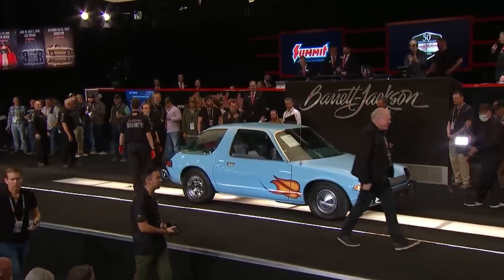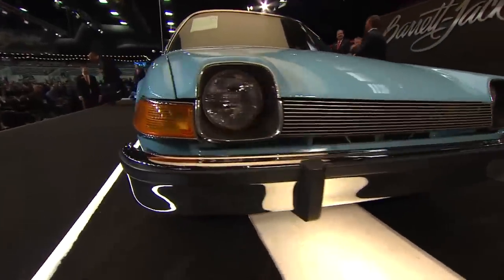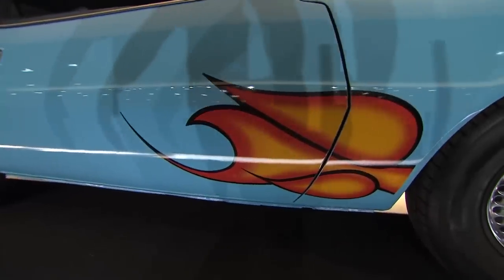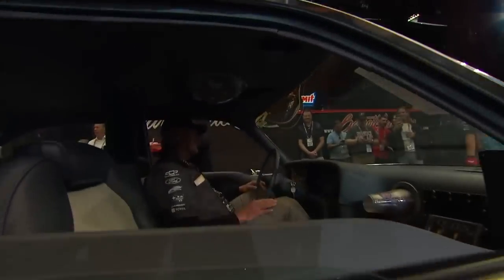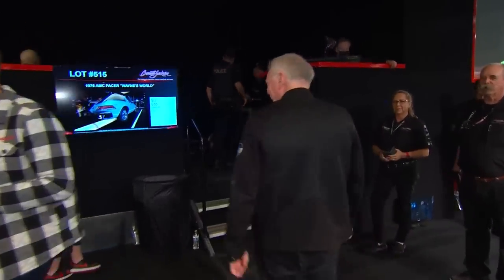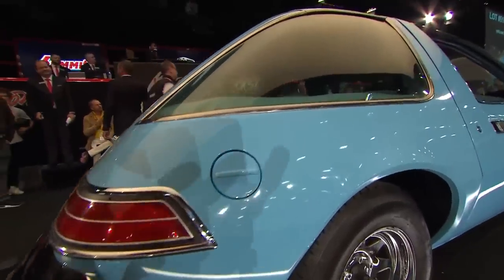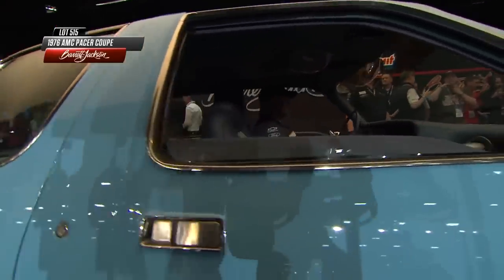Craig Jackson just hopped out of that Pacer — what kind of auction is this if we can't have a little fun? Wayne's World 25th anniversary, selling the car again — what a moment! We're not worthy! We're not worthy! We didn't have our mullets on. Party on, Garth! It is Pacer time.